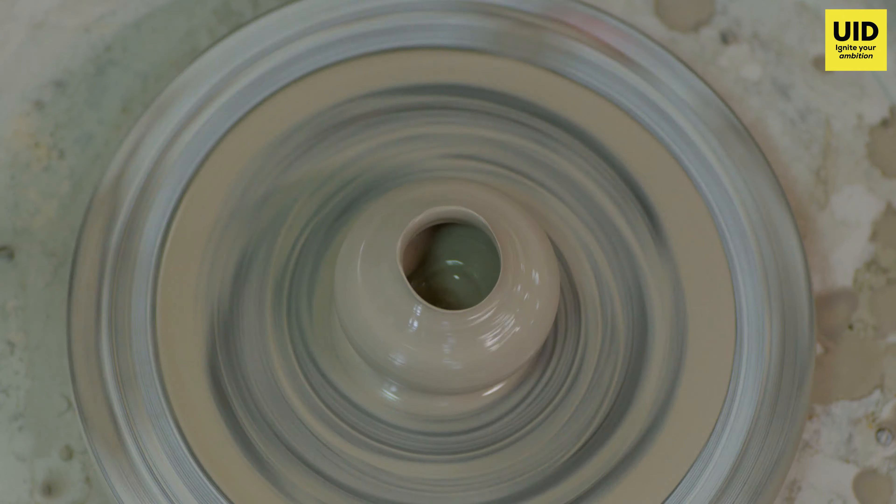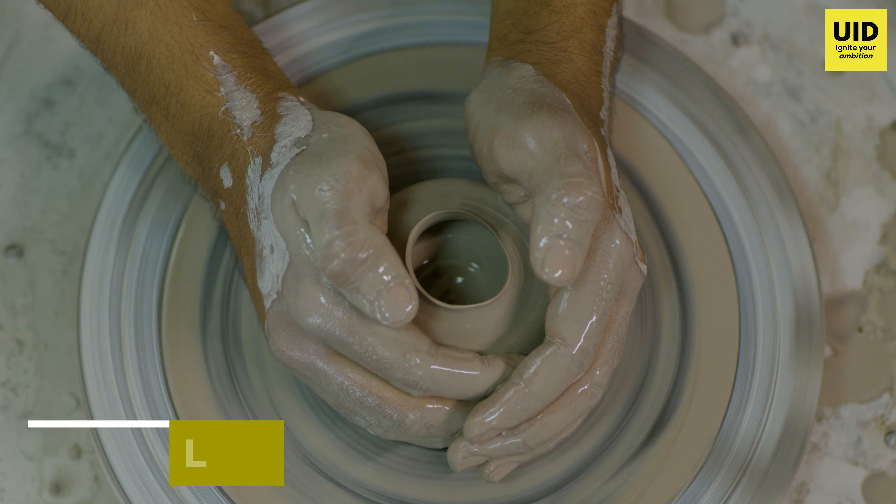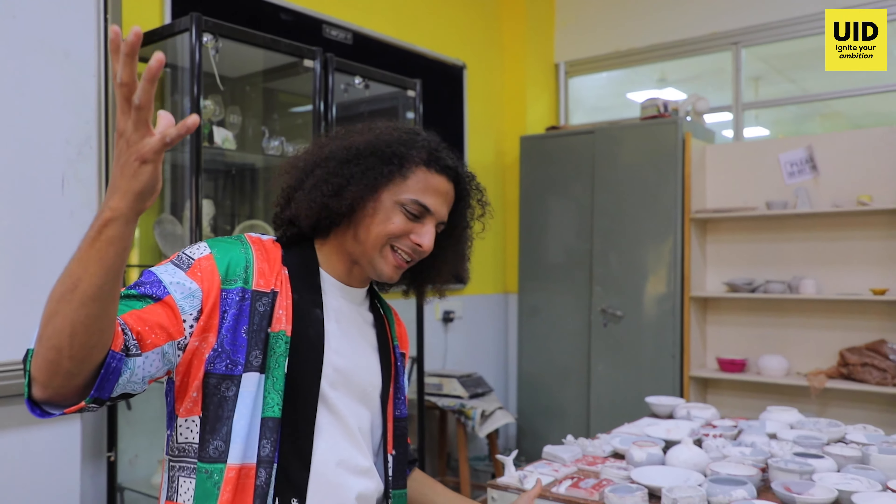You know those beautiful moments in movies where you have the actor and the actress together making a pot on the pottery wheel? Well, that falls under ceramic and that's where we are.